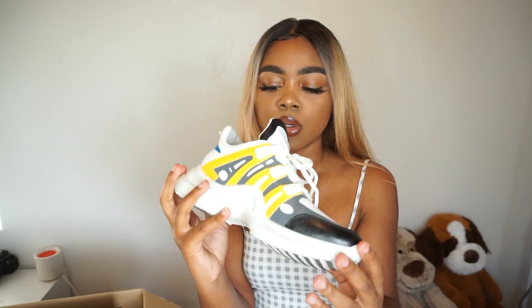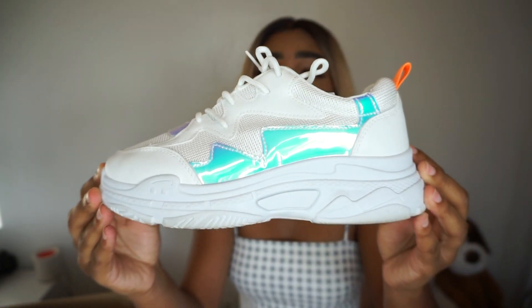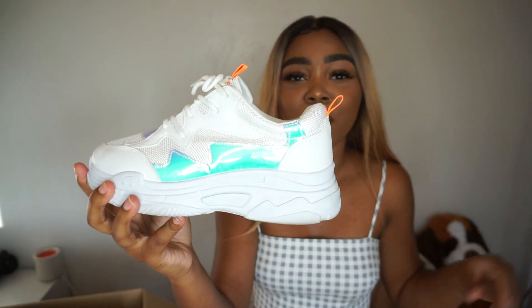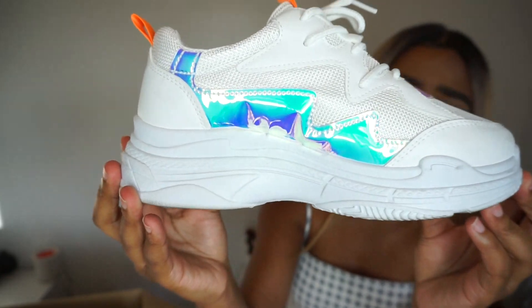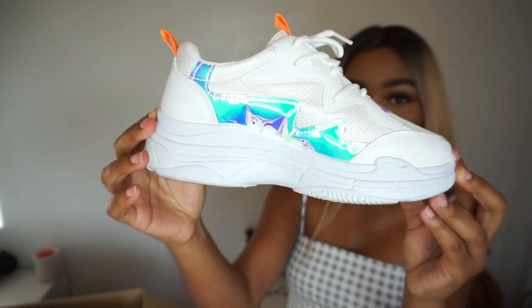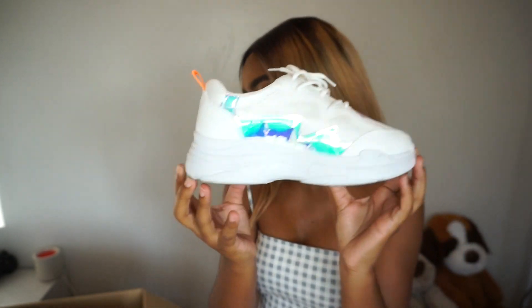These ones are my favorite! These ones are so cute — look at that orange detailing. Orange is my favorite color. I am in love with these shoes. And look at this side — it's so pretty. They have that holographic effect right here too. They chose the perfect color — orange. I've worn these; these are my new favorite shoes. Those are so comfortable, y'all.